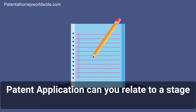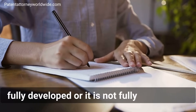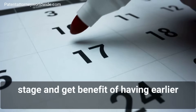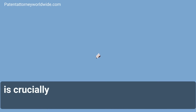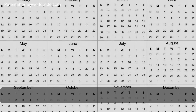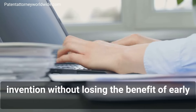Can you relate to a stage where you have an invention that you can explain in detail, describe on paper, but it is not yet fully developed or not fully completed? What if you could protect your invention at this stage and get the benefit of having an earlier priority date for your patent application — an earlier filing date which is crucially important in the world of patents — and you get a patent application number or patent pending status, plus about 12 months of time to complete your work on that invention without losing the benefit of the early filing date?